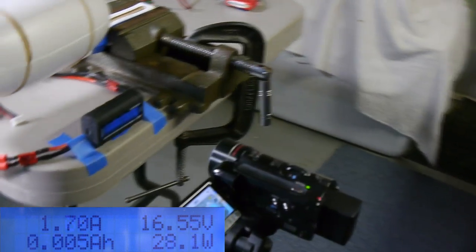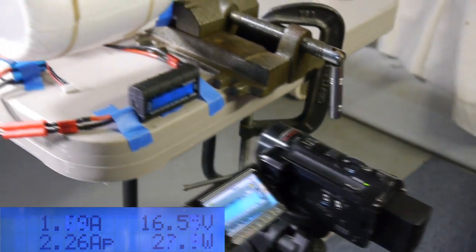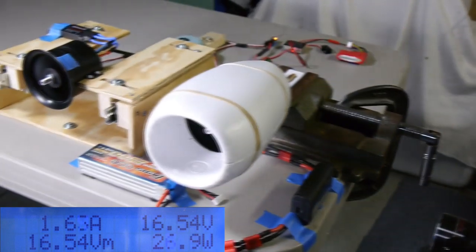We're currently number three for takeoff. Flight attendants, prepare for departure.